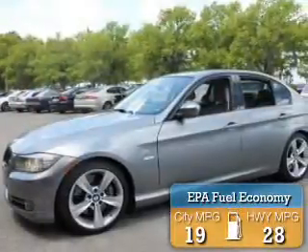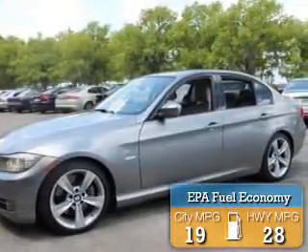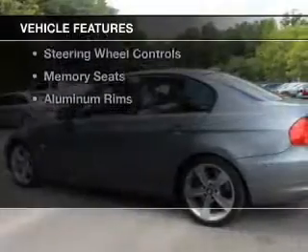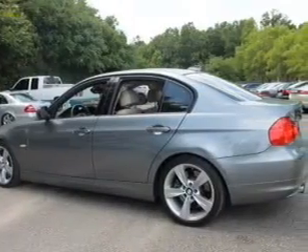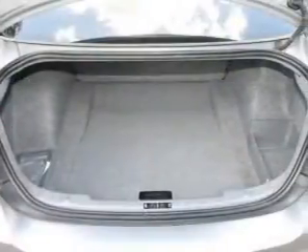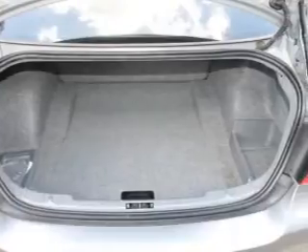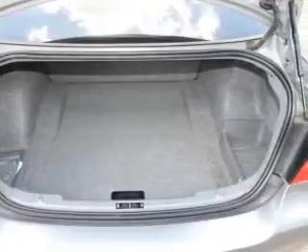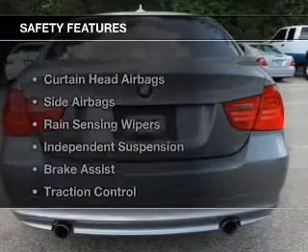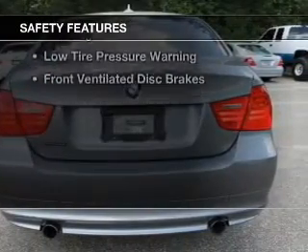Great fuel efficiency saves you money by requiring fewer trips to the gas station. The features include a turbocharger, a power sunroof, electric trunk, Sirius XM satellite radio, digital radio, digital audio input, and auxiliary input, steering wheel controls, memory seats, and aluminum rims.